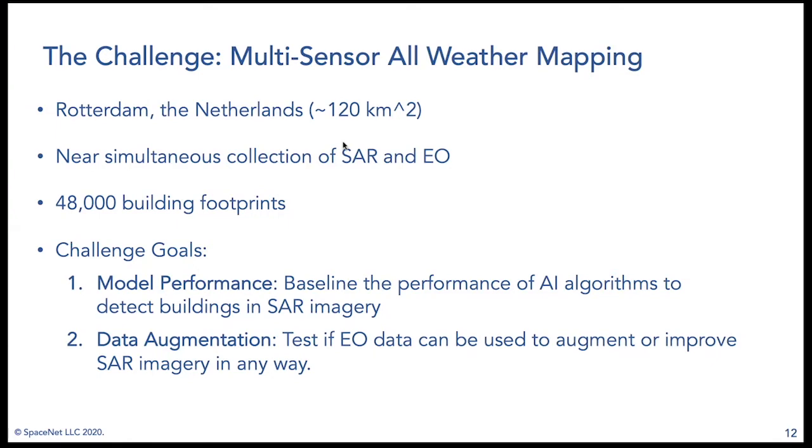The dataset is centered over Rotterdam, the Netherlands — the largest port in Europe — covering over 120 square kilometers. We have near-simultaneous collects of both SAR and electro-optical data within a few days of each other, which is sufficient for building footprint mapping. Our labels consist of 48,000 building footprints. Participants were asked to build AI algorithms that could automatically extract building footprints using mostly SAR data, with the option to augment with EO as well.